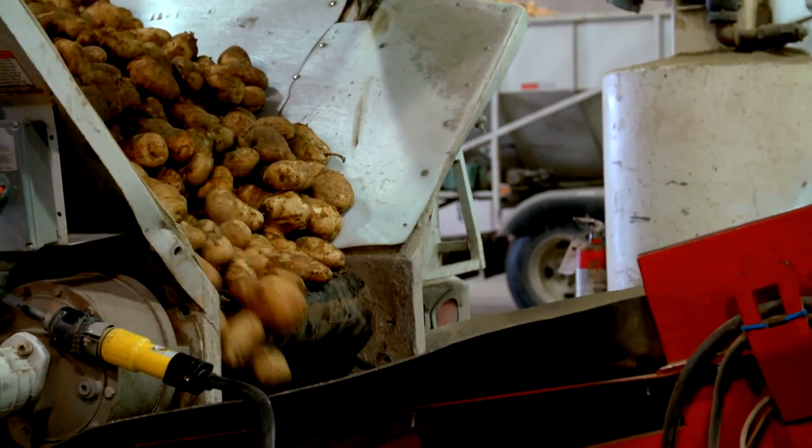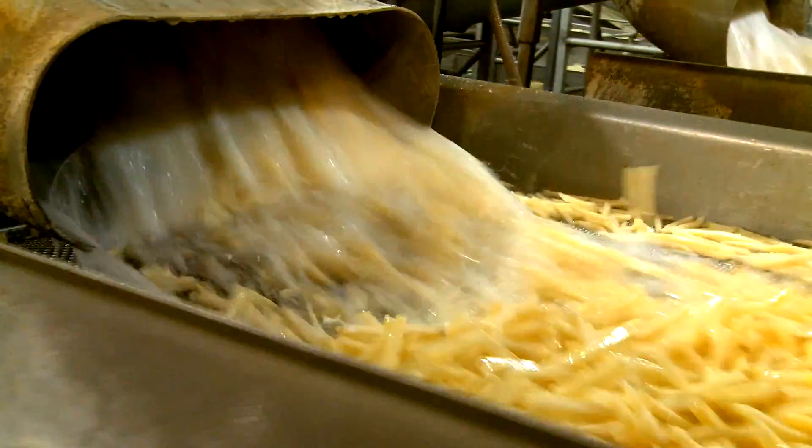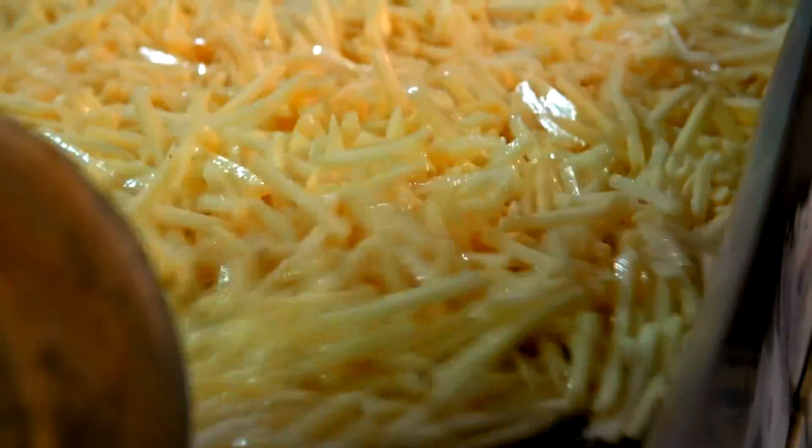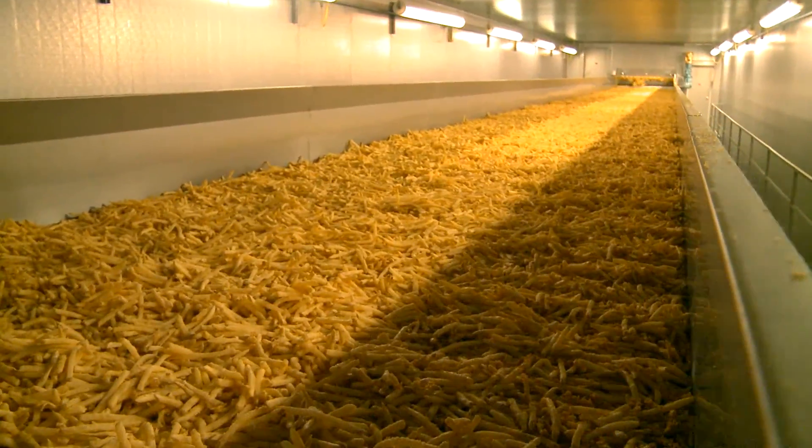Once the potatoes arrive from the field, they're washed and the peels are removed with pressurized steam. They're moved through knives and cut into fries, then blanched, dried, lightly coated, cooked in oil, and finally frozen.